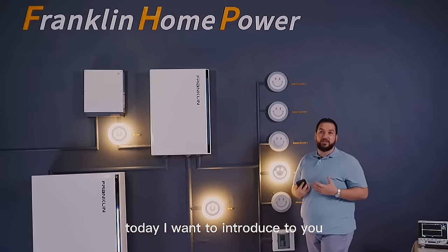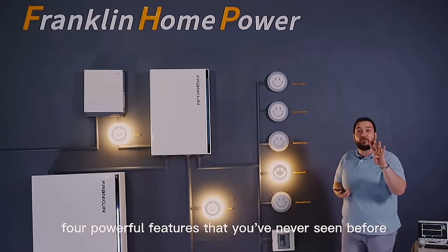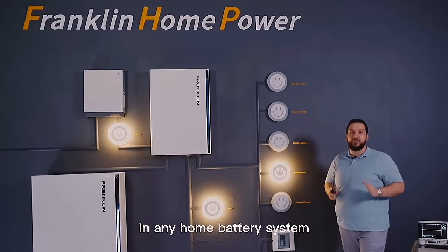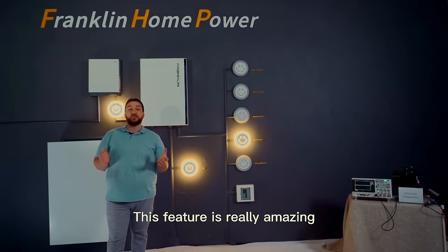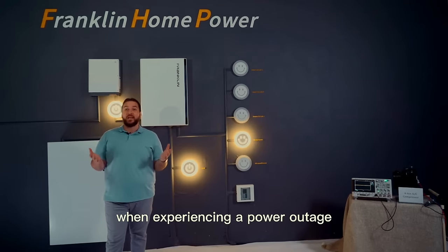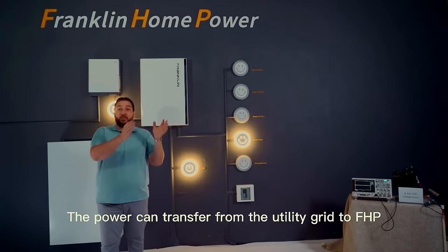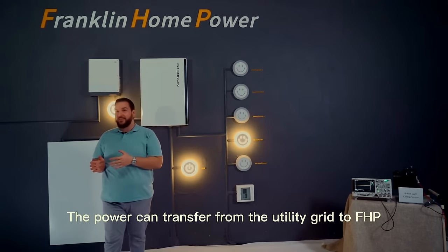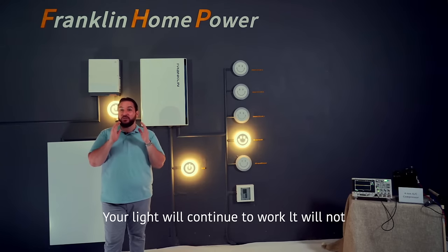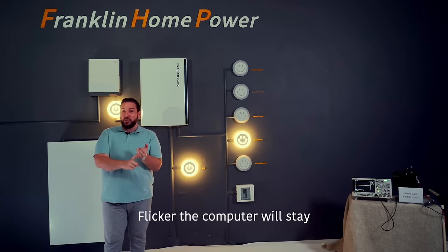Today I want to introduce to you four powerful features that you've never seen before in any home battery system. This feature is really amazing — you can enjoy a truly seamless transfer when experiencing a power outage. The power can transfer from the utility grid to FHP in 16 milliseconds. Your lights will continue to work, they will not flicker, and your computer will stay on.